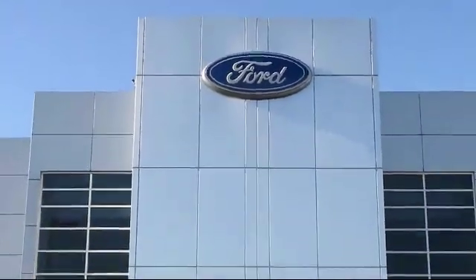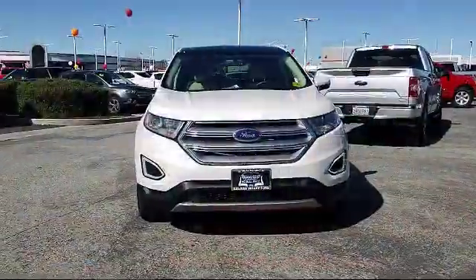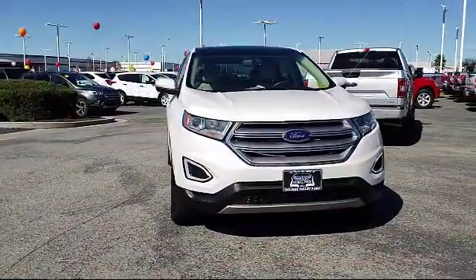Welcome to Salinas Valley Ford, the Central Coast's premier Ford dealer. And here's a look at another one of our pre-owned vehicles from our great selection.